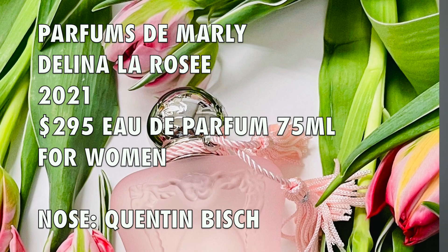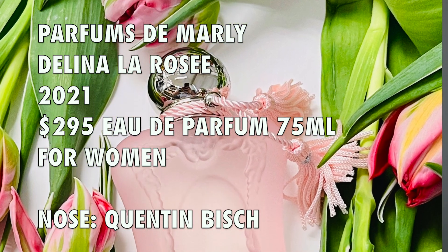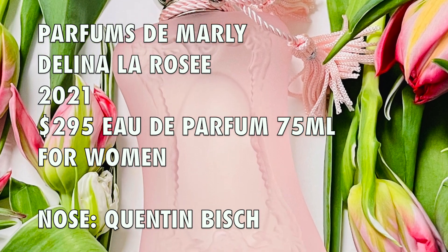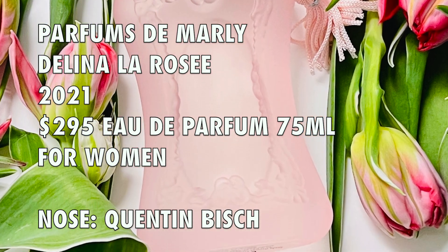This is a 2021 launch. A 75ml bottle retails for $295. It's considered a floral, the concentration is Eau de Parfum, and the perfumer is Quentin Biche.